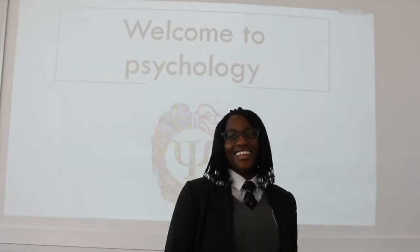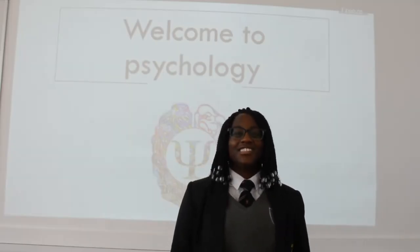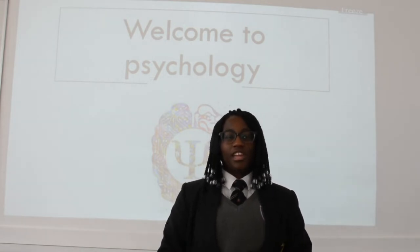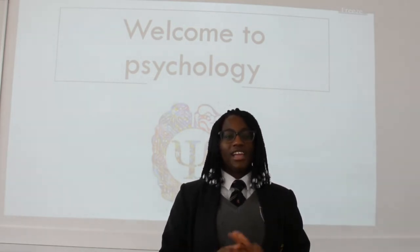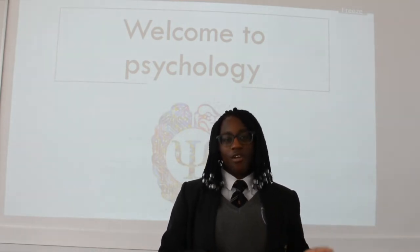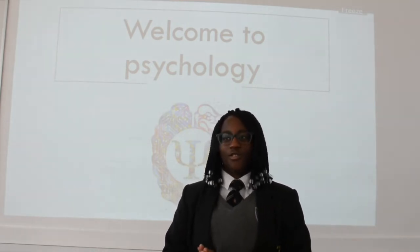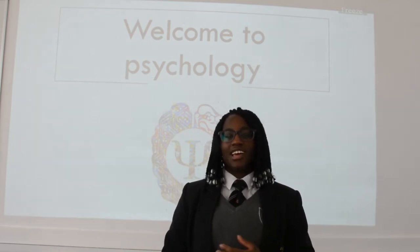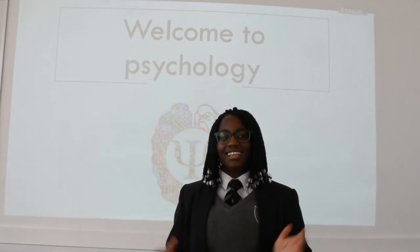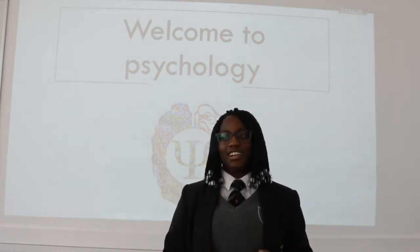Welcome to Psychology. Psychology is the study of the human mind and behaviour. At VZ we cover many different topics in psychology, and one of the first topics you'll do when you come to this school is approaches — different understandings and theories in psychology.